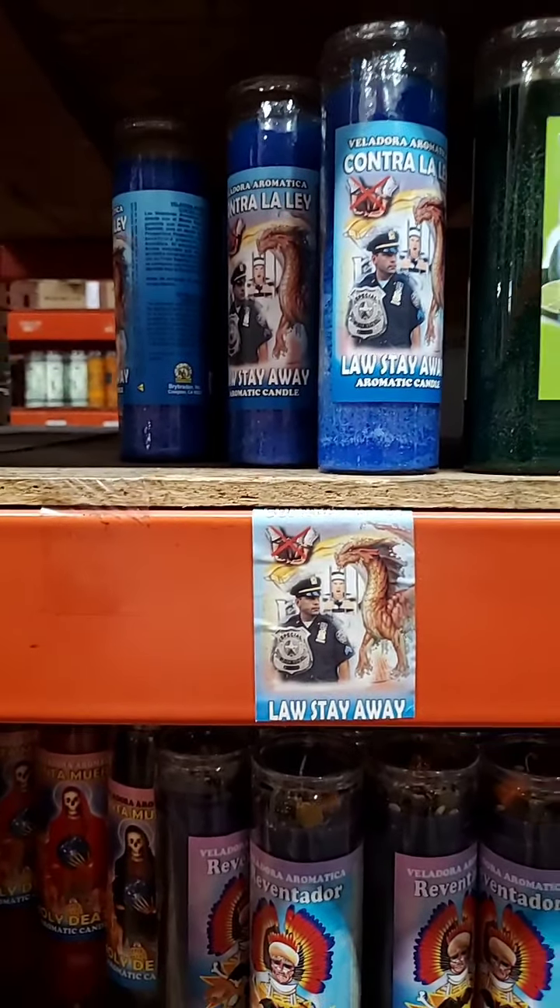Another candle that I find works very well is the John the Conqueror candle. High John the Conqueror candles are great for almost any type of legal case — I know a lot of clients use these in things pertaining to custody, pretty much anything. The way I like to use them is the two together, so I'll do a court case and a John the Conqueror, or a Win Trial and a John the Conqueror.